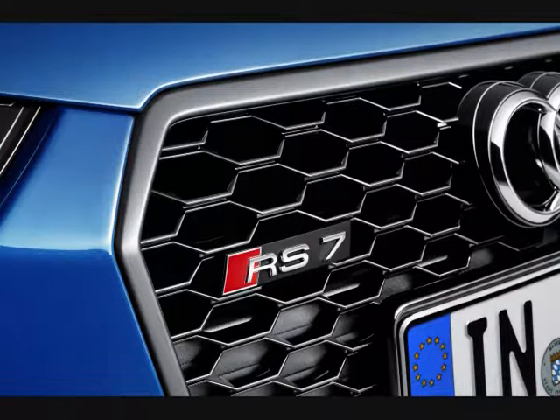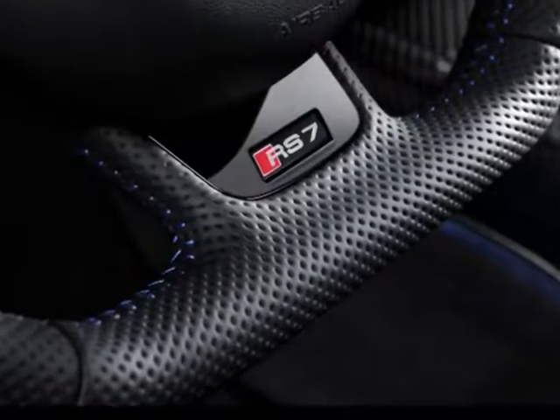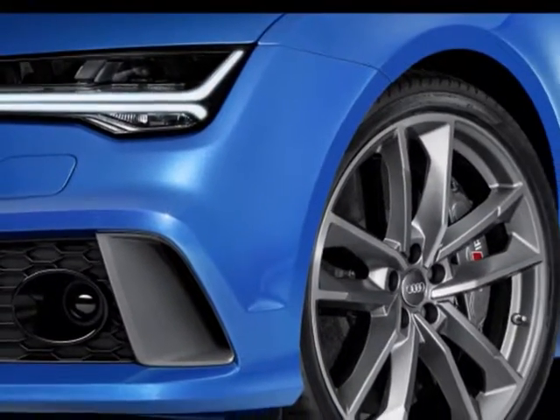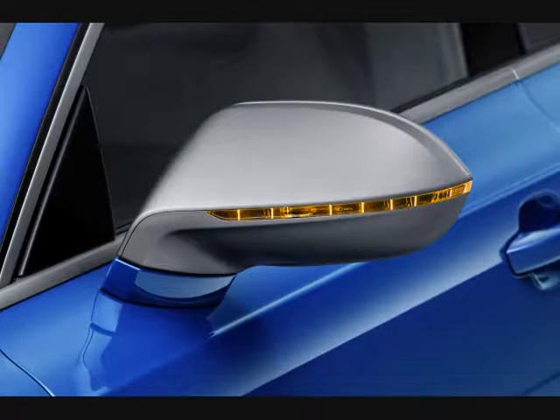Outside, the RS6 Avant Performance stays pretty much the same, but it now features updated LED headlamps and rear taillights, matte black-coated roof rails, and rims in a 21-inch aluminium 5V spoke star design with a matte titanium and gloss finish. The RS7 Sportback Performance gets a different 5 double-arm design in the same finish.